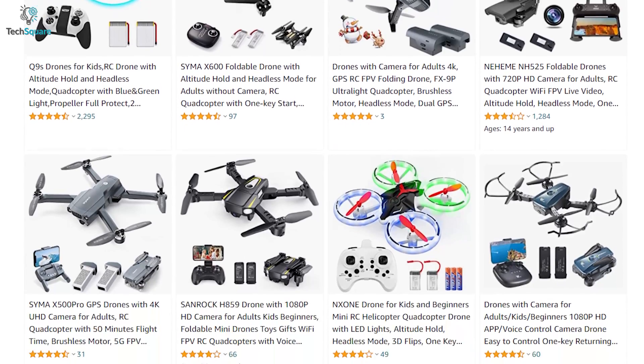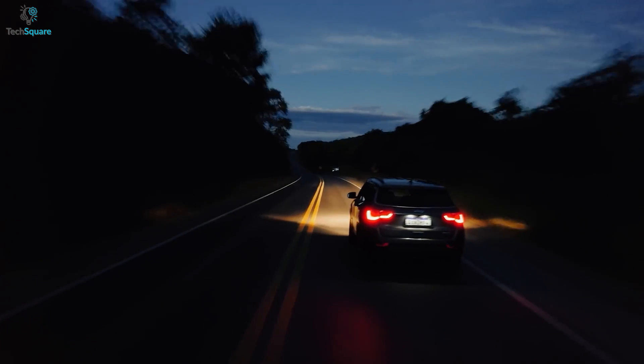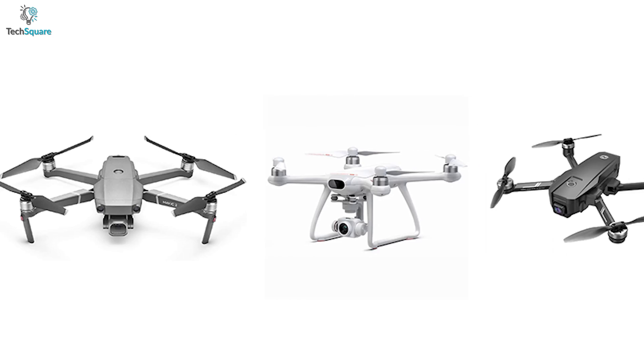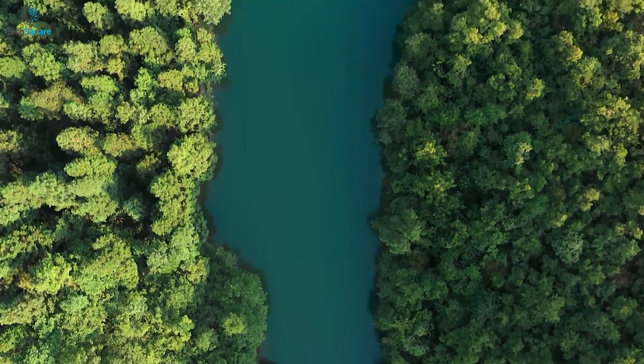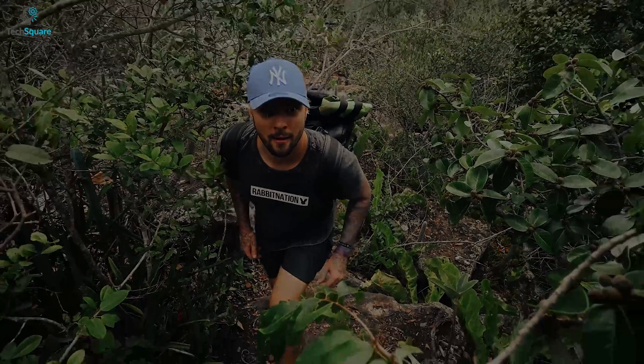There are so many drones in the market that can perform almost similar to the DJI Mavic 3 from every aspect. In today's video, we have listed the top 5 best DJI Mavic 3 alternative drones that'll cover every need and benefit compared to the Mavic 3. So no more waiting — let's get into it.